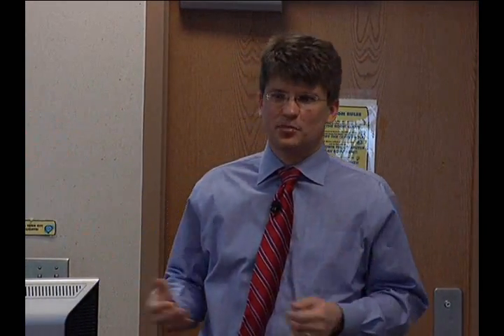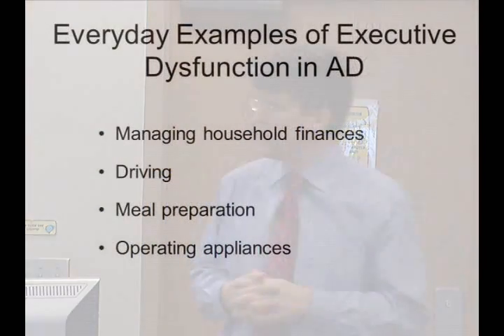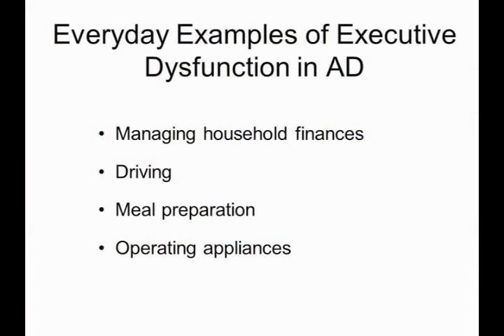Another area we see affected is what we call executive function — the ability to organize and plan information and do the right things. Managing household finances becomes problematic. Driving involves many decisions and becomes problematic. There's also navigation — finding their way through the city is often very problematic. And preparing meals, putting a complicated recipe together, is frequently a problem.